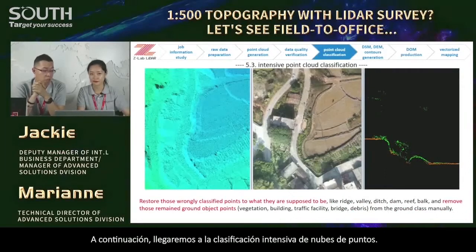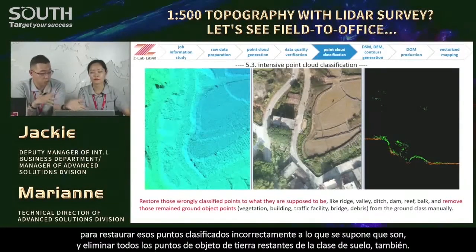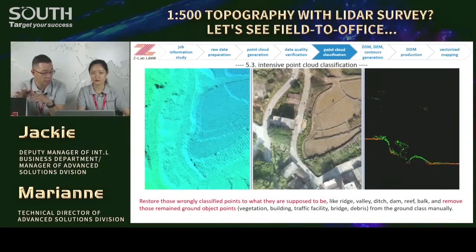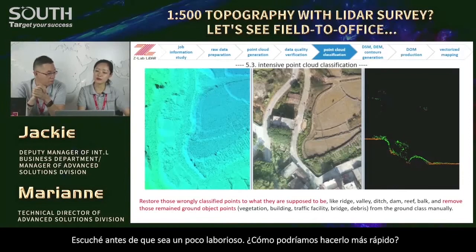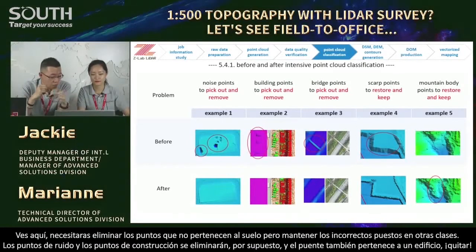For that, we will work on the auto mosaic that would be used as reference to tell ground objects more easily. The 3.5 cm GSD here is good enough for our coming 5 cm resolution orthophoto map production. Next, we will come to the intensive point cloud classification. The algorithm computation could not tell the points correctly, so we need to do something manually — to restore those wrongly classified points back to what they are supposed to be, and remove all remaining ground object points from the ground class.